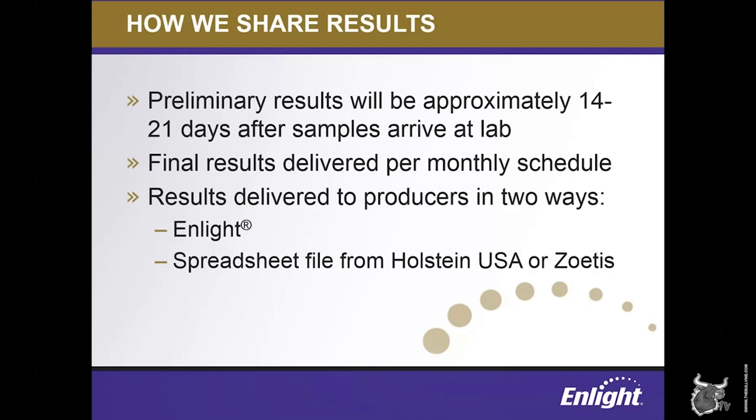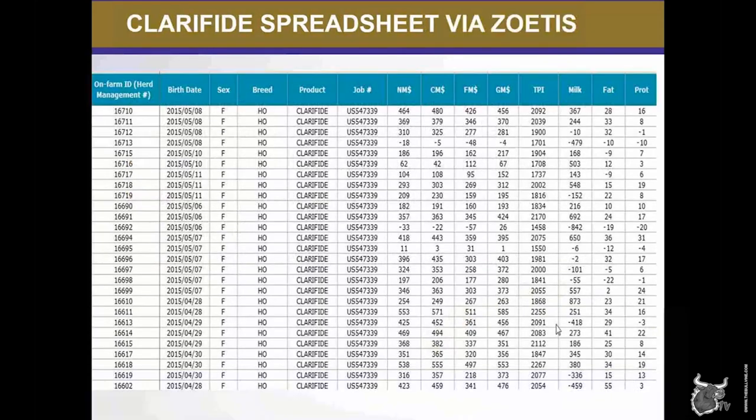The second set of results — the final results for an animal — are delivered on a once-per-month schedule set by the Council on Dairy Cattle Breeding. Typically, samples received in the lab by the first of the month will be reported in the next month's release, which is usually the first Tuesday of the month. For example, samples received at the lab by December 1st could expect preliminary results two to three weeks after submission, and final results would most likely be delivered the first Tuesday in January. Both preliminary and final genomic results are made available in ENLIGHT, typically before noon on the day they're available. Both Holstein USA and Zoetis also distribute results in a spreadsheet format via email to producers.